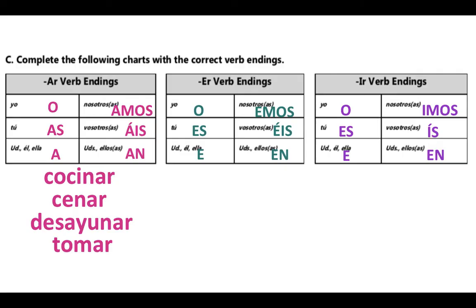Some ER verb endings that go along with our food unit: we have comer, which is, of course, to eat; and beber, to drink. There aren't too many IR verbs that correspond to our food unit, but we'll look at the verb escribir just to review. Remember that escribir means to write.